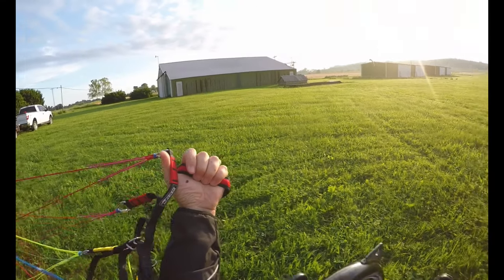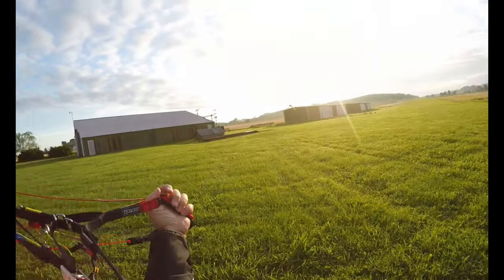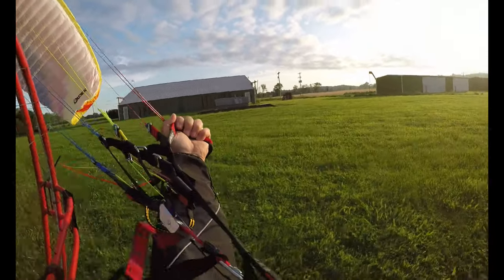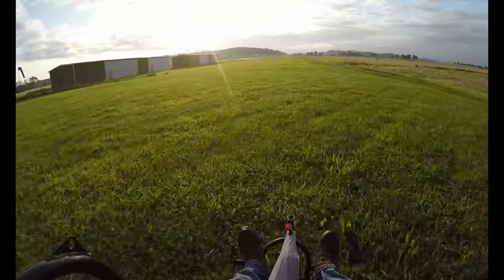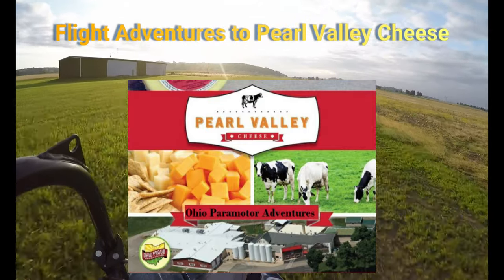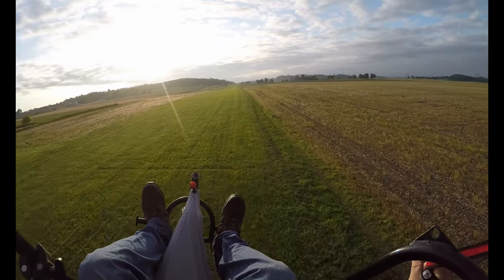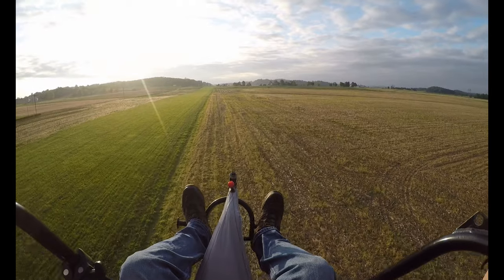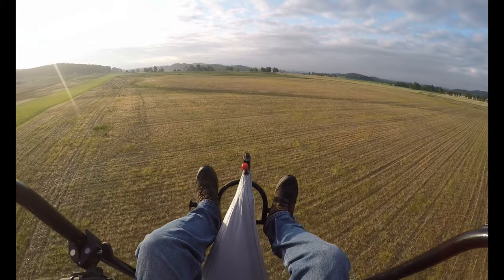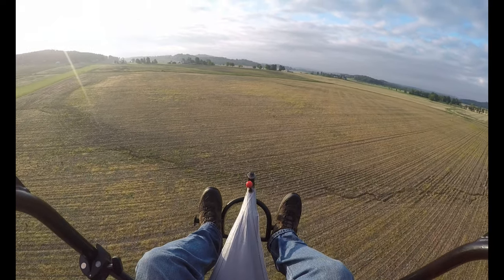All right, here we go. We're up. That was a little nasty, but we're definitely up. Considering the wind that we've got going on, I'm glad I got up.